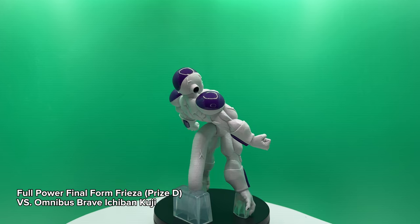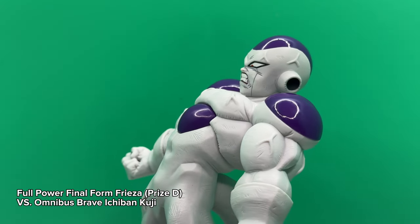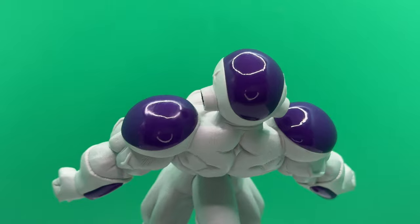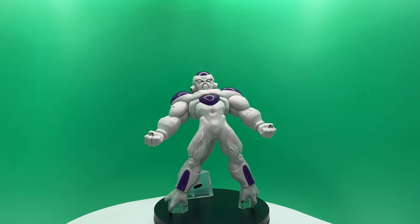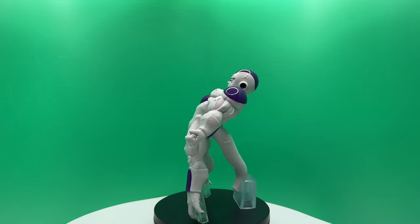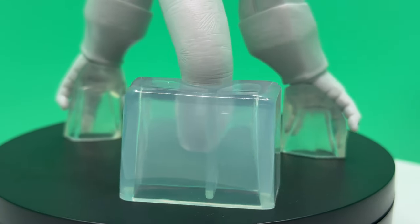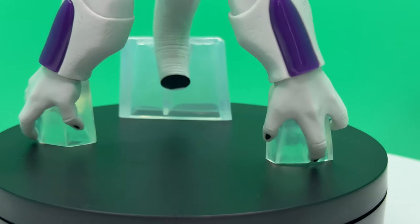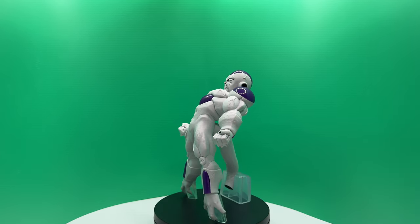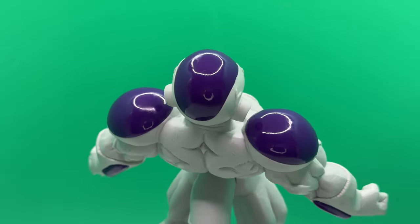Speaking of all in, the last Frieza I picked up is the Full Power Frieza from the Versus Omnibus Brave set. I'll be totally honest, I was not looking forward to getting this figure, but it happened to be in a lot with the Form 2 Frieza and the Goku Frieza Last One Prize, so I went for it. In reality, it's a lot better than I expected — the sculpt is very well done with plenty of texture and surface detail. I also really like what they did to make him appear to float using little clear pegs, which seems relatively new for Masterlize-style figures. My one complaint is a very distinct lack of shading or battle damage, which makes it look very plain considering it's all white. But maybe there's something we can do about that in a future video.